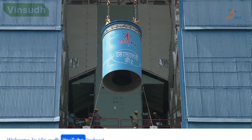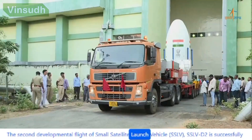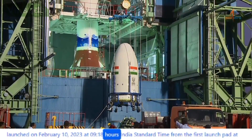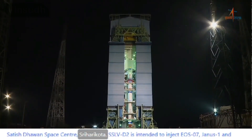Welcome to Vinsud YouTube Podcast. The second developmental flight of Small Satellite Launch Vehicle, SSLV-D2, was successfully launched on February 10, 2023 at 9:18 hours India Standard Time from the first launch pad at Satish Dhawan Space Center, Sriharikota.